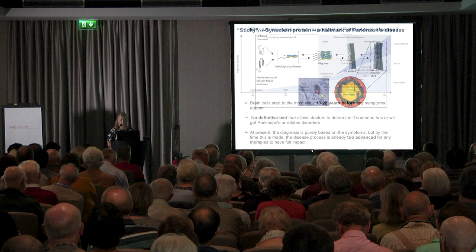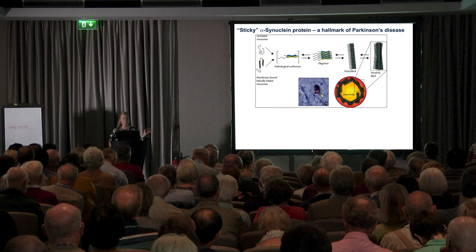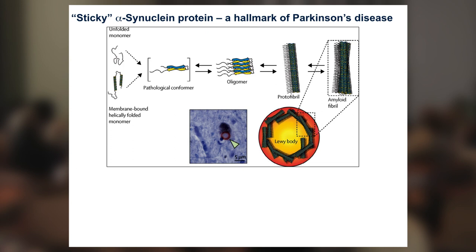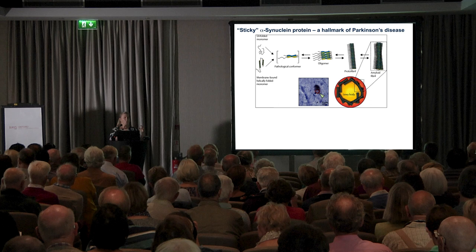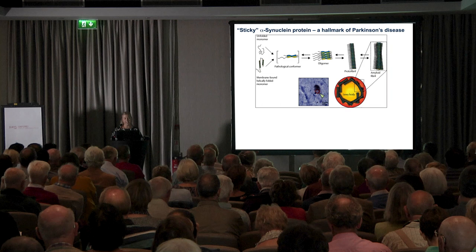As Michelle mentioned, what happens in the Parkinson's disease brain is that a protein called alpha-synuclein for some reason becomes sticky. It's a normal protein in everybody's brain — it is quite abundantly present — but at the moment we don't really know what its normal function is. However, it starts to aggregate and form fibrils: first oligomers, which are the pre-stage of a real fibril, then protofibrils, and in the end amyloid fibrils, which form sticky clumps inside the brain cells both in neurons and in the glial cells.